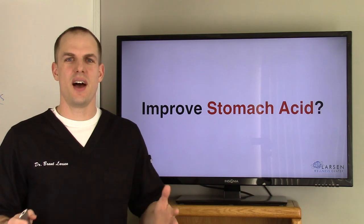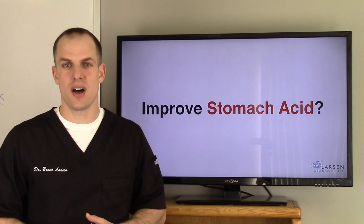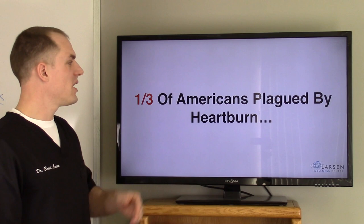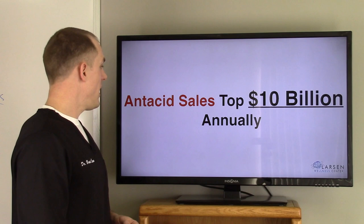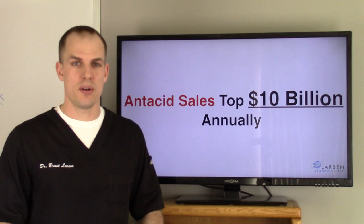Hi everyone, I'm Dr. Brant Larson from Larson Wellness Center and I have an interesting topic for you on today's video. It's about improving stomach acid. One-third of Americans are plagued by heartburn. We have 100 million Americans experience heartburn each month, 15 million people battle it once per day, and antacid sales top 10 billion dollars annually. So they're making a boatload of money off of heartburn.